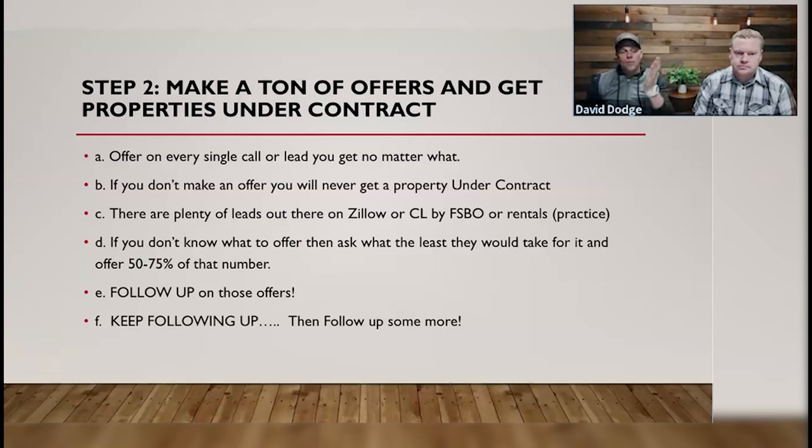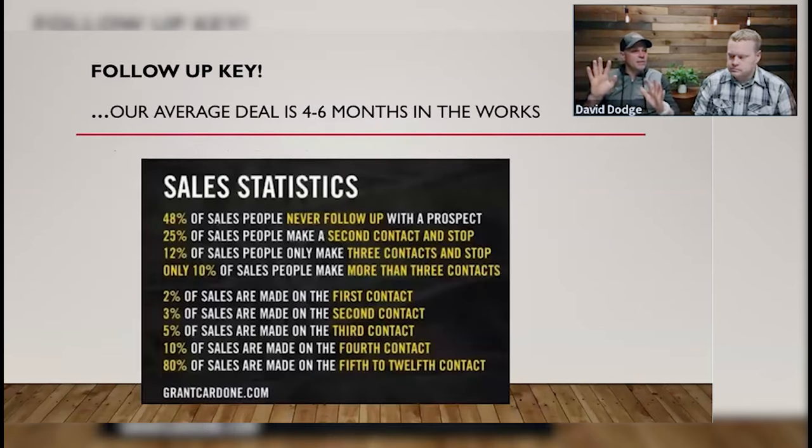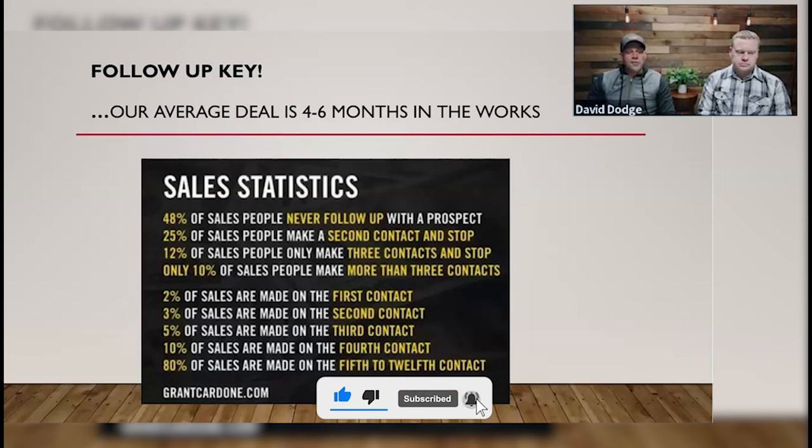There will be deals that come in right away, and leads that come in that aren't deals yet — that's where you need to follow up. Be very persistent with your follow-up efforts. Follow-up is key. Our average deal is four to six months. Here are some statistics: 48% of salespeople will never follow up with a prospect. That's good news for you — half your competition isn't going to follow up, and you are. If you follow up and make even one follow-up call, you're doing better than 50% of your competition.